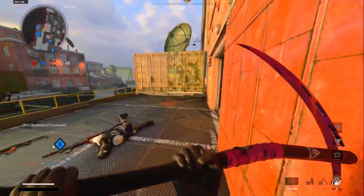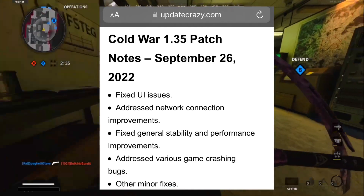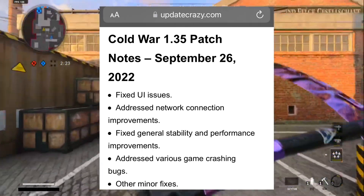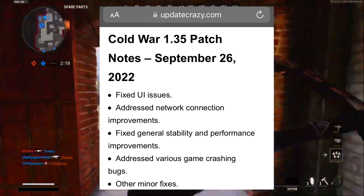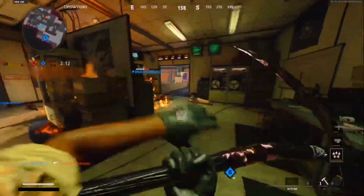There are also a couple of different websites talking about 1.35's patch notes, saying they fixed UI issues, addressed network connection improvements, fixed general stability and performance improvements, addressed various game crashing bugs, and made other minor fixes. I like the fact that people come up with their own patch notes. This patch notes video I'm making is unofficial because Treyarch Studios don't really work on this game anymore — Year Two content is technically done now.